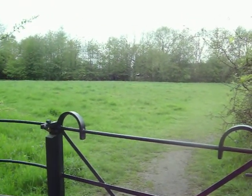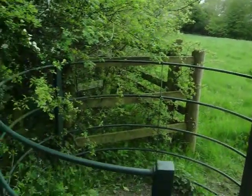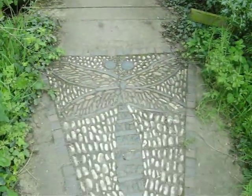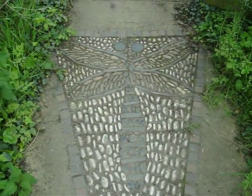Hello again. This is Canley Ford, a local nature reserve. And that's a dragonfly made into the paving.